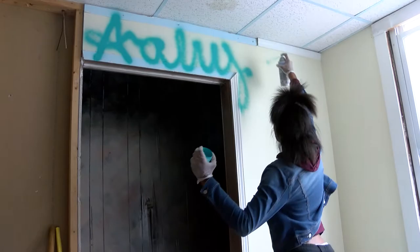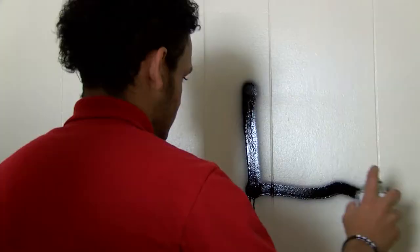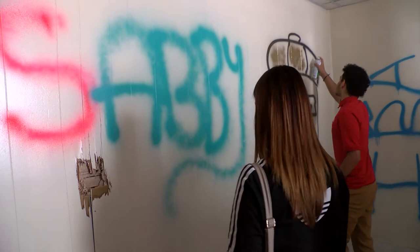Teenagers spray painting the walls in this dilapidated home isn't vandalism — it's art. Emilio told me he's actually been in trouble for graffiti in the past. He learned his lesson and also learned a lot about art since then. Now he's found a new way to express himself thanks to this school project for the Rooms to Let event.